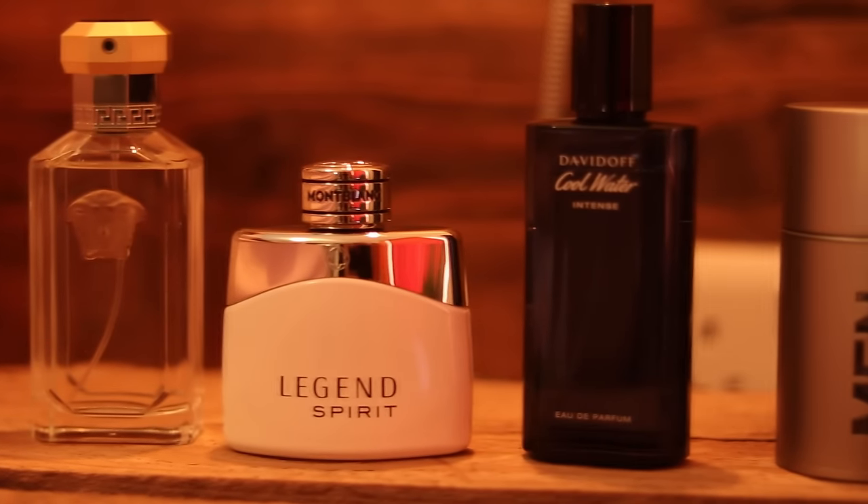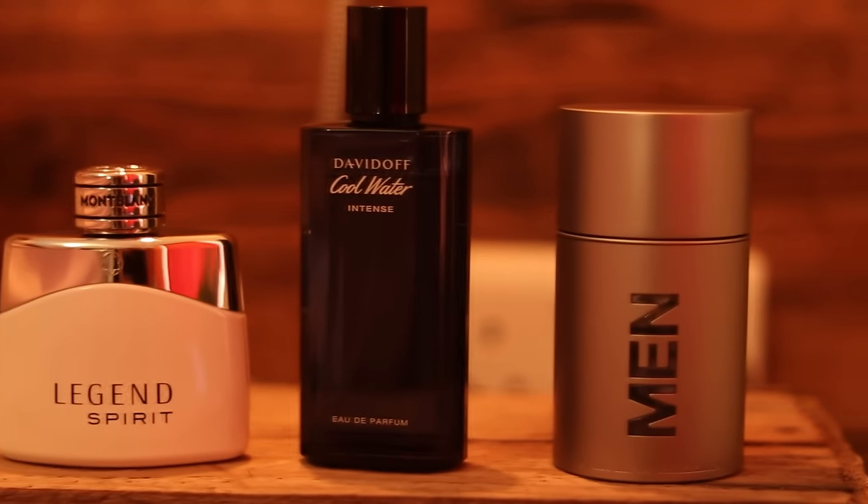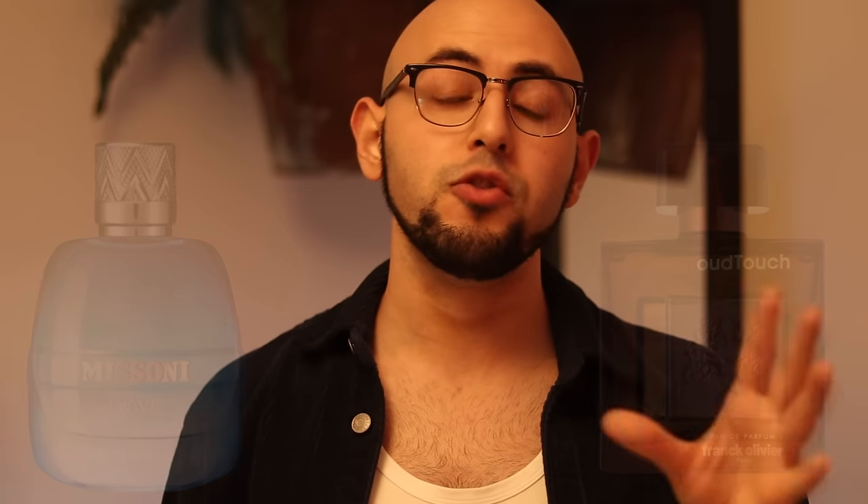And that concludes the video. What other cheap fragrances do you think I should try? Do not recommend Bentley for Men Intense — I will not buy that fragrance again, I already gave it away. However I'm going to look into fragrances like Missoni Wave — a lot of people say that's good — as well as Frank Olivier's Oud Touch. If you have any other suggestions, let me know in the comments below. Make sure to check out our other video where I describe 50 popular fragrances in three words in three minutes or less. I'll see you in the next one. Bye.